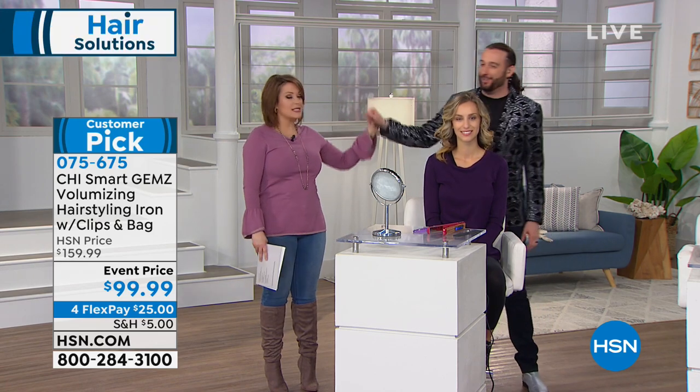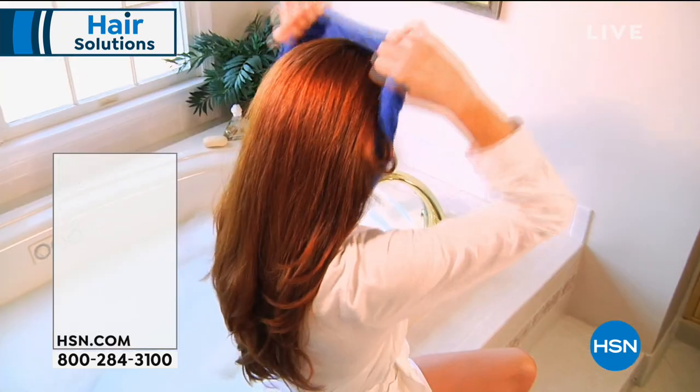It gives you confidence. Thank you, Bradley — nice to see you again. Thank you models. While we switch out, place your order at 075-675.